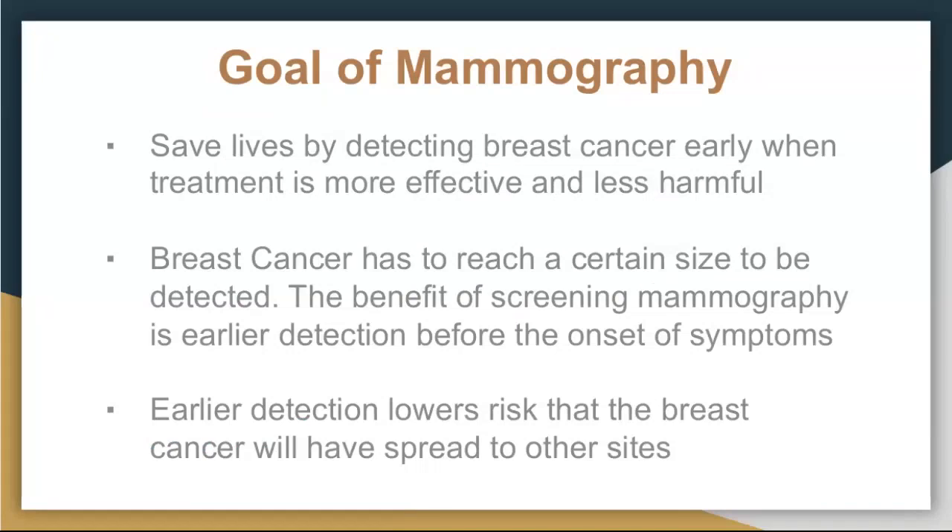Breast cancer, in order to be diagnosed, has to reach a certain size. The benefit of screening is to find it at a smaller size before you're having any symptoms — before you feel a lump, before you have any symptoms at all. The earlier we find it, it lowers the risk that the breast cancer will have spread anywhere else in the body, which increases the chance of survival. That's the idea of screening: to find it early when we have the best chance at curing it.